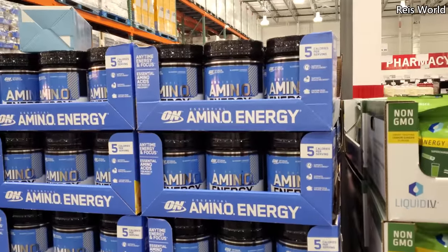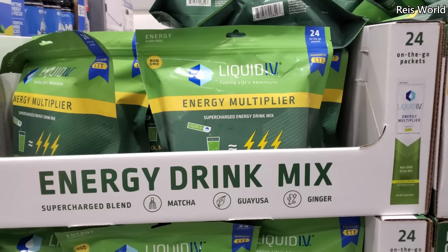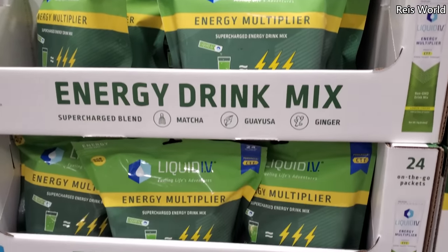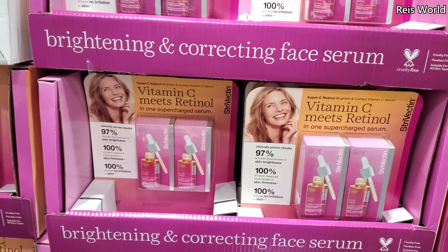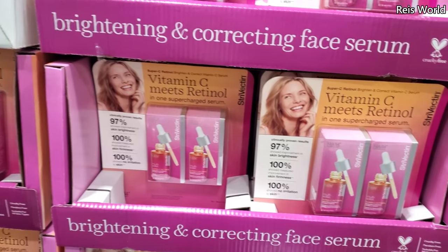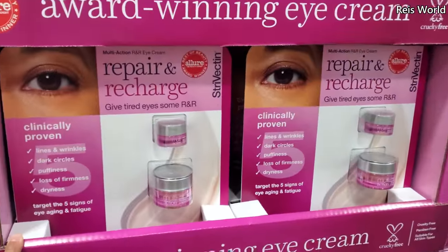$34 — that's new. I've been finding this a lot here too. Energy drink, $29. And $50 — you will get two vitamin C meets retinol and one serum. And repair and recharge — this one will be $40.